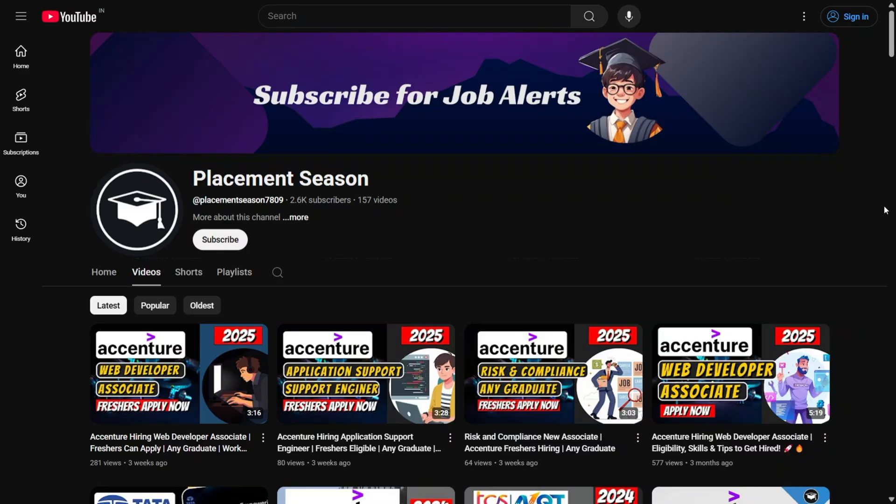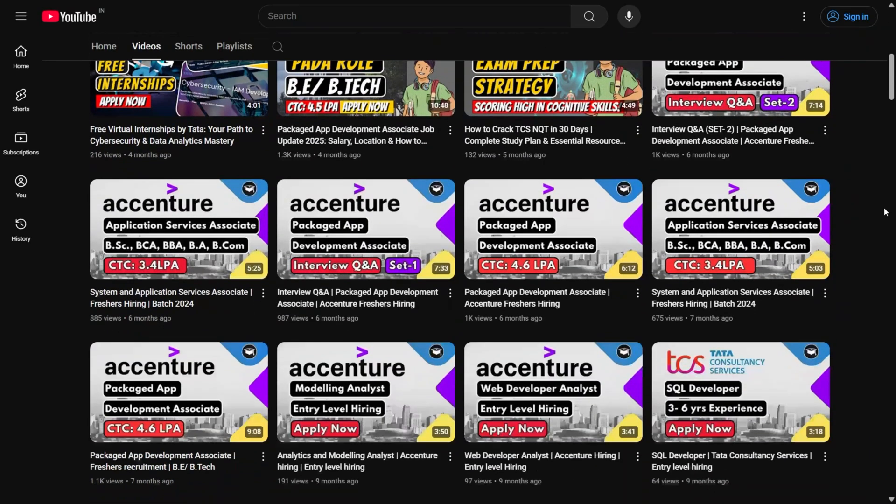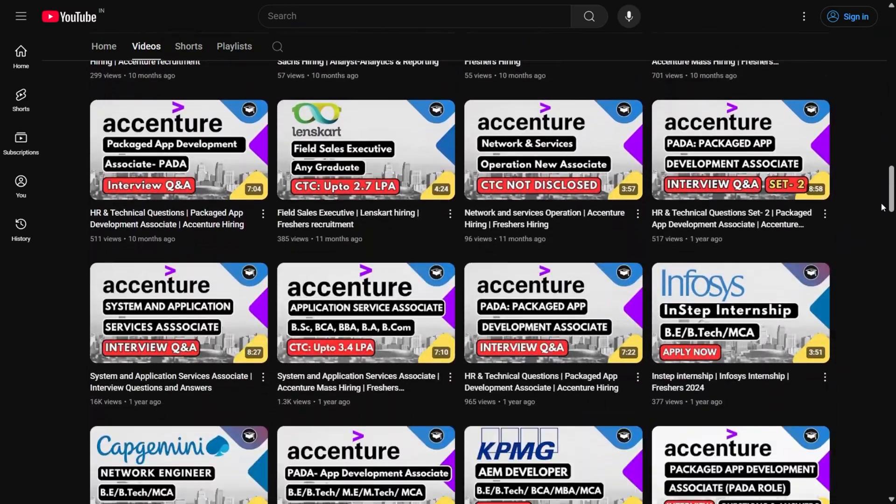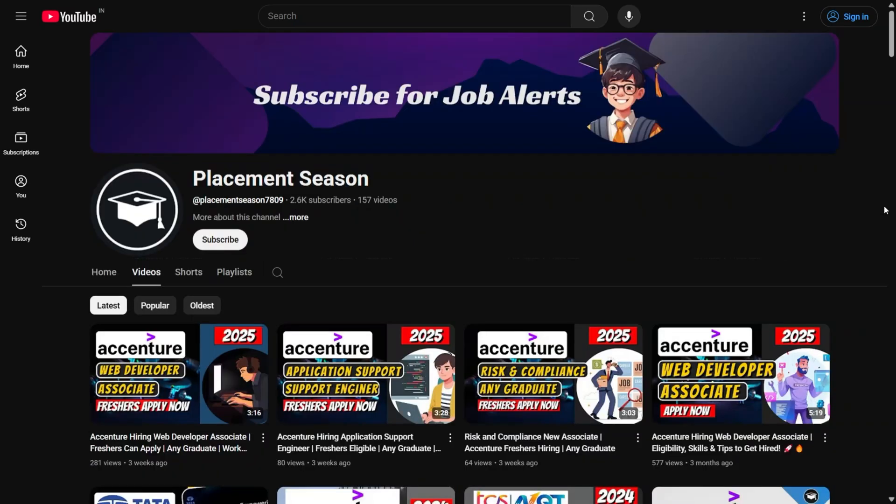If you found this video helpful, show some love — hit the like button, subscribe to the channel for regular job updates, and press the bell icon so you don't miss any future opportunities. I'll be back with more fresher-friendly job roles, interview tips, and placement hacks. Until then, stay confident, stay hungry, and go get that dream job.